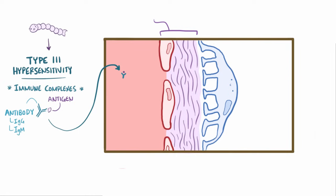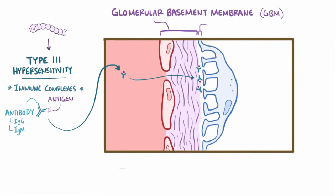Specifically, these deposits end up in the glomerular basement membrane, or GBM, and most of the time they're subepithelial, meaning between the epithelial cells, or podocytes, and the basement membrane. It's also possible that the antigens from the bacteria are first trapped in the glomeruli, and then antibodies bind to those antigens in the glomerulus itself.